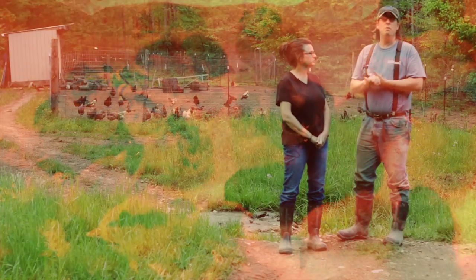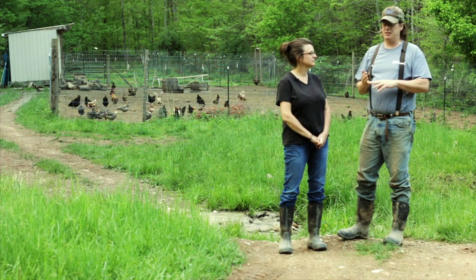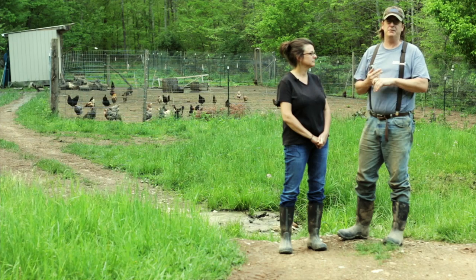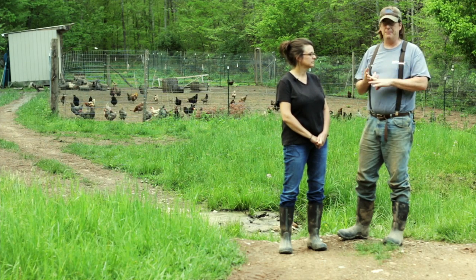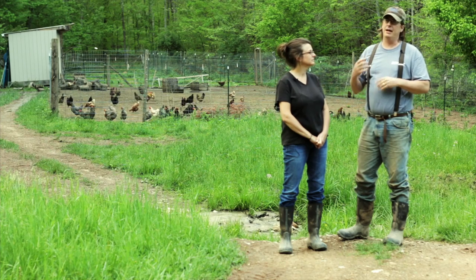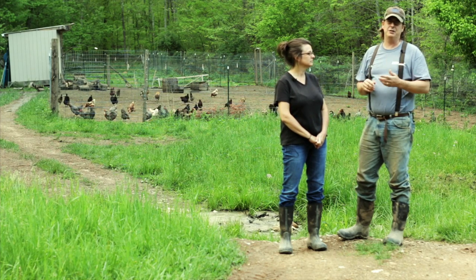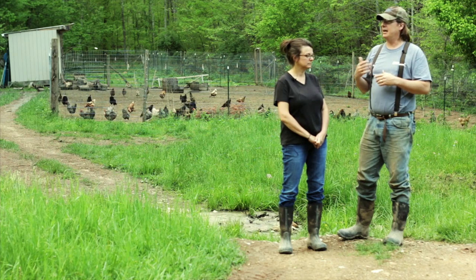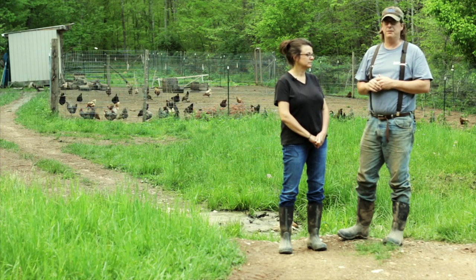So we want to do a series about chickens and we're going to cover a lot of things: talk about the different types of chickens obviously — your egg layers, your meat chickens, your different types of heavy breed, light breed, egg colors, all that type of stuff. And also talk about the different types of housing you have for your chickens, how to care for them, how to feed them, and of course predator concerns.